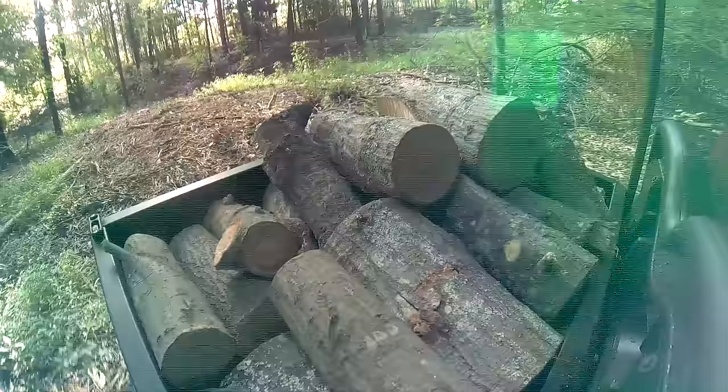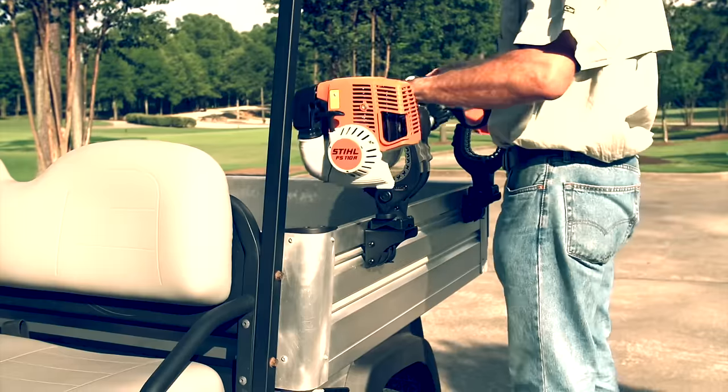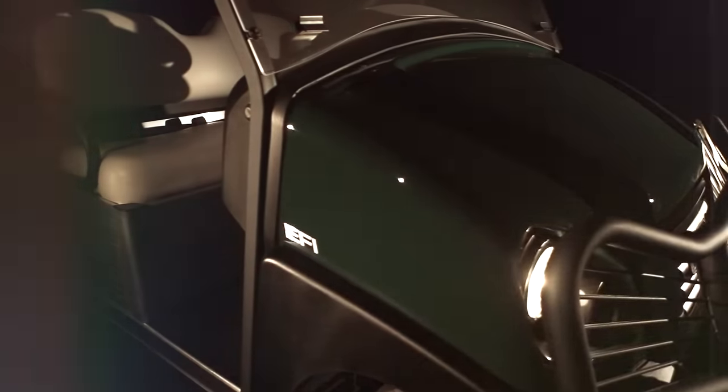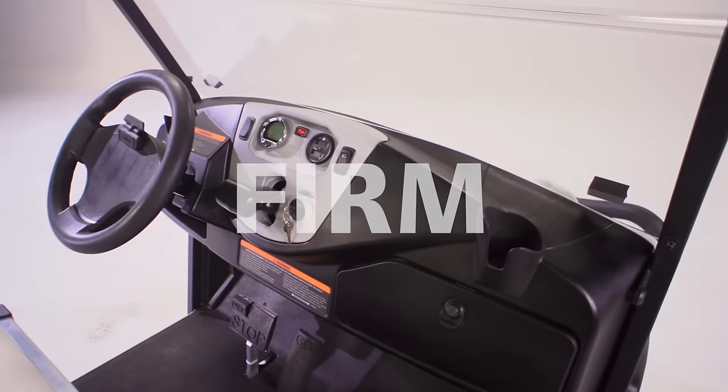We began by walking in our customers' work shoes to discover how they used these vehicles, the problems they experienced, what they liked about particular models, and what they wanted to see in new ones. Their advice was loud, clear, and firm.